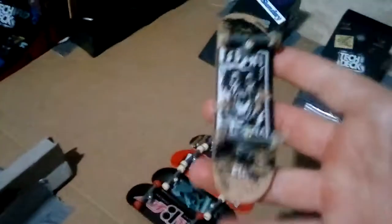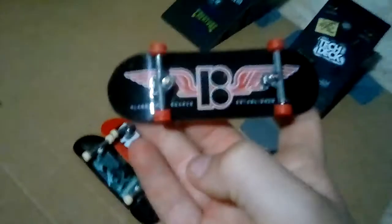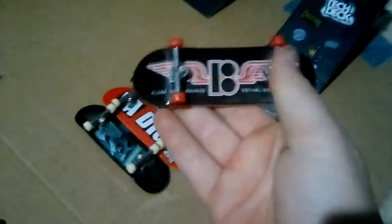I got this one in the skate shop too — I customized it, it's a Girl board. Same thing, customized it. Then this is a Flip board — skinny board, the trucks don't really move unless you loosen the bolt. Then this is a Plan B board, really cool. It's a fat board, trucks move.